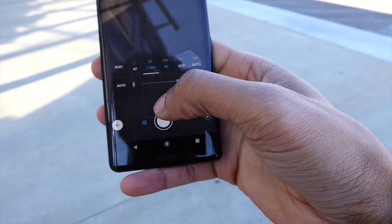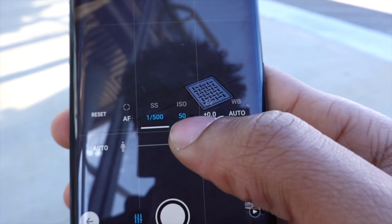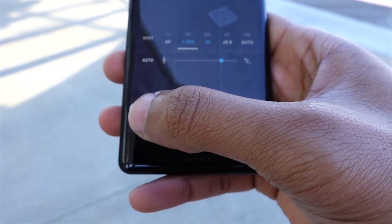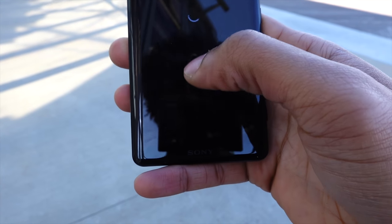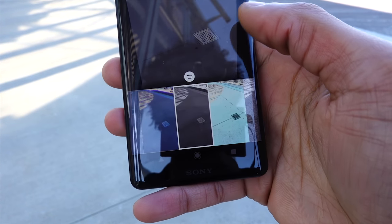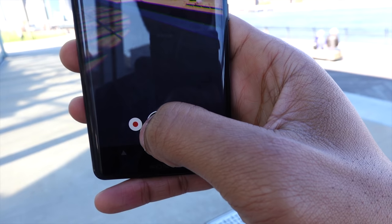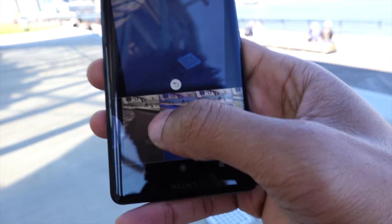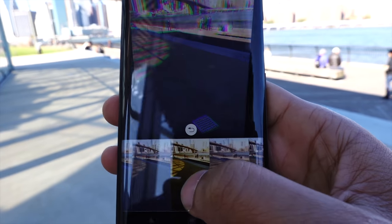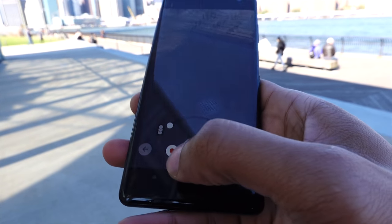Like I mentioned, you have manual controls — autofocus, shutter speed, ISO, exposure, and white balance right in the phone, giving you full control of your images. There's also a mode called creative effect mode, which gives you control over different filters and effects you can apply in your camera. You can make your images look a lot different from a standard phone camera.